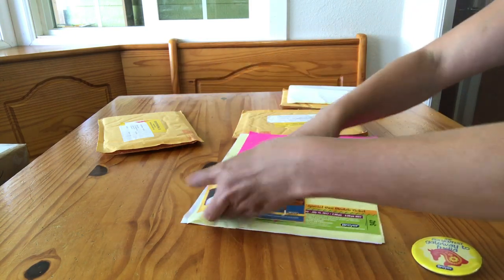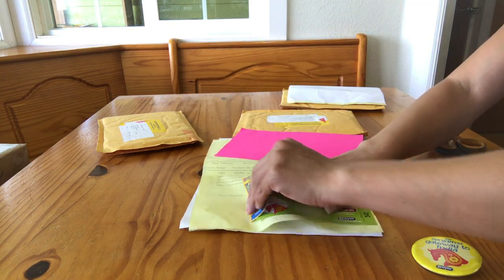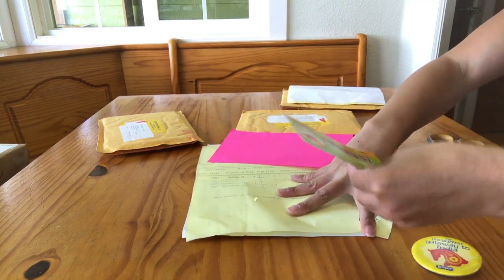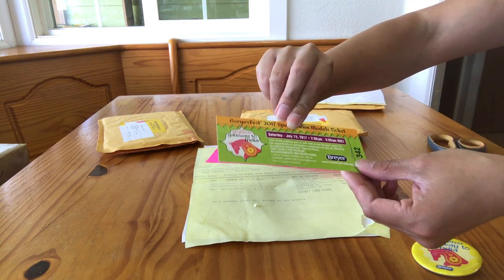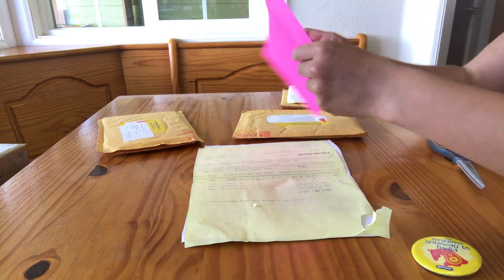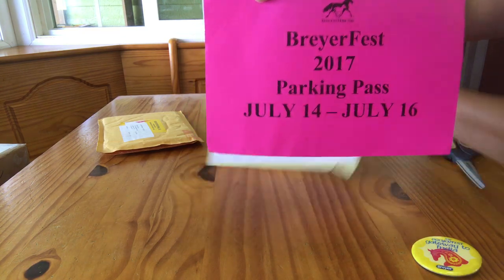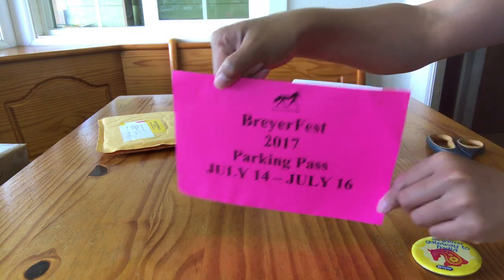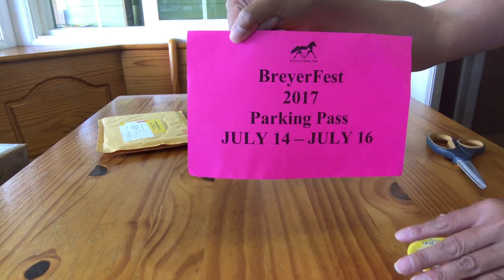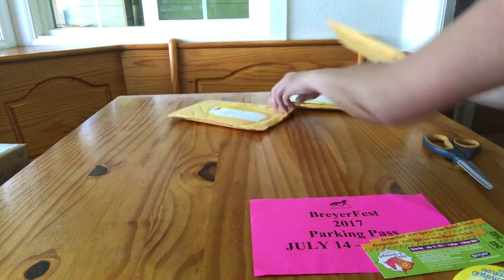This second ticket package is also an adult ticket. It has the Celebration of Horses Saturday evening ticket, the Celebration Horse Nasruddin, and another Saturday special run ticket from 2 to 3 p.m., also number 342. And this here is a three-day parking pass. You can get these on Breyer's website, and it is cheaper than paying parking at the gate. I recommend purchasing one if you'll be attending all three days — I believe they're about $15, so a pretty good deal.